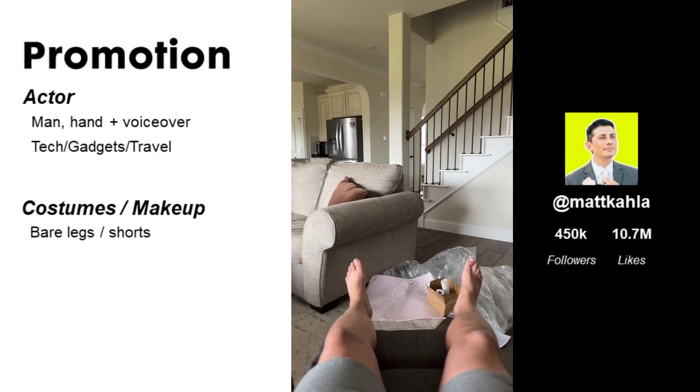Now let's talk about promotion. The actor is Matt Callum. He is primarily a tech and gadgets reviewer — we don't really see the creator here, but from one shot we see he is dressed very casually in short pants.